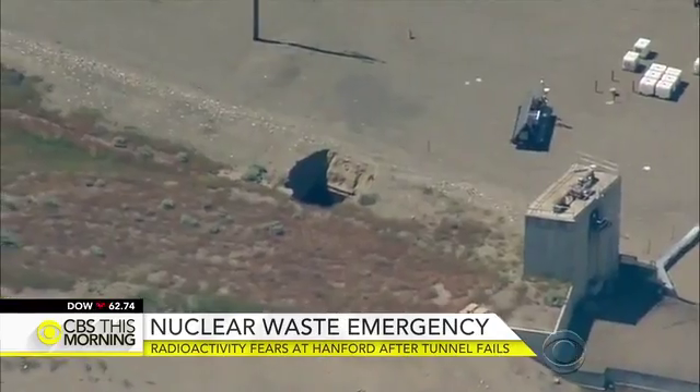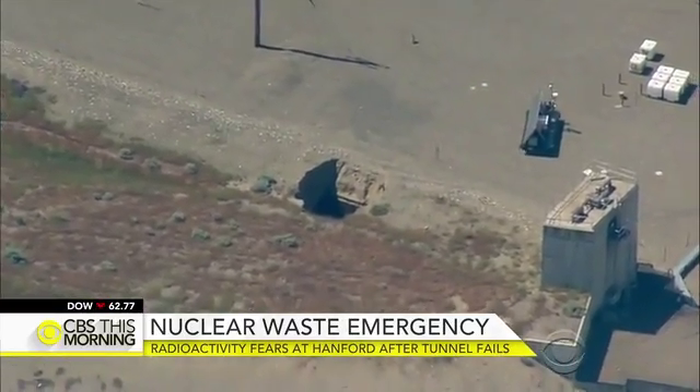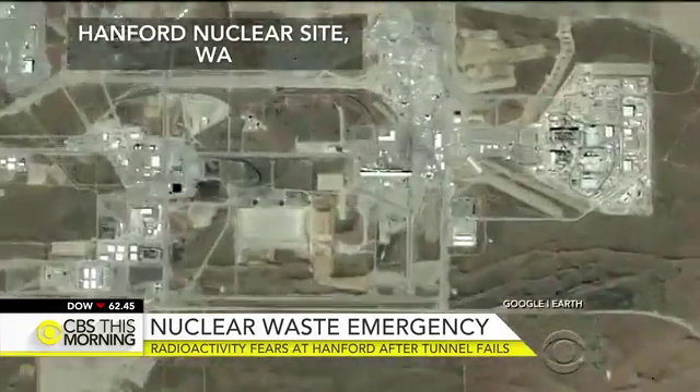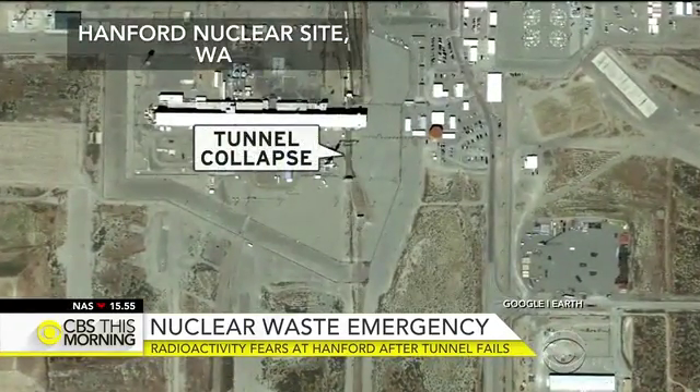James Lopez's girlfriend works at the site. It's pretty scary — they put her in a room and cut off all the ventilation so that the outside air couldn't get in. The breach happened near the center of the 500 square mile nuclear complex.